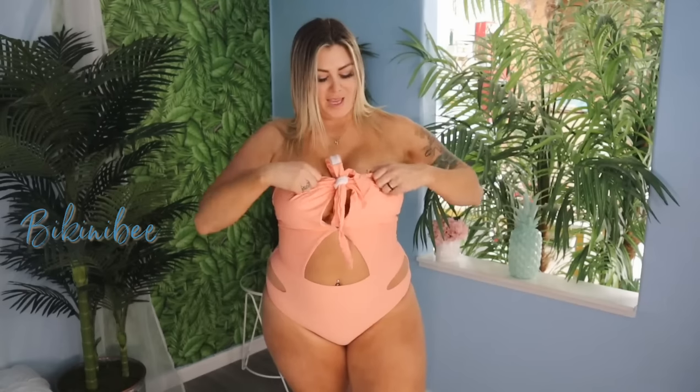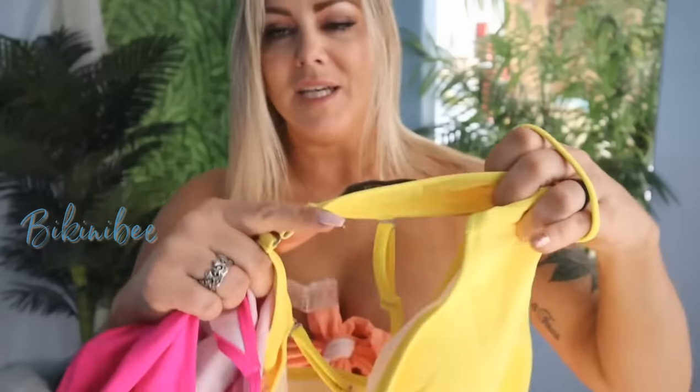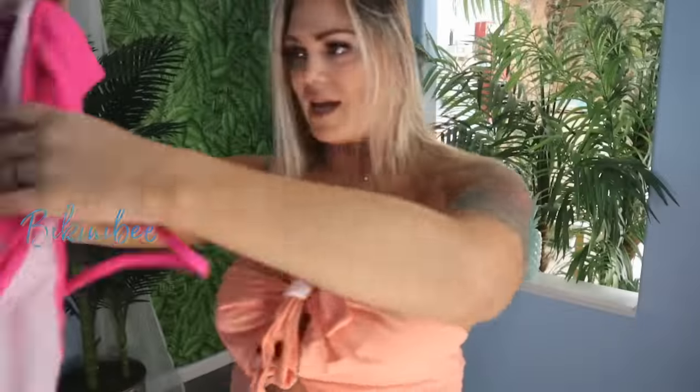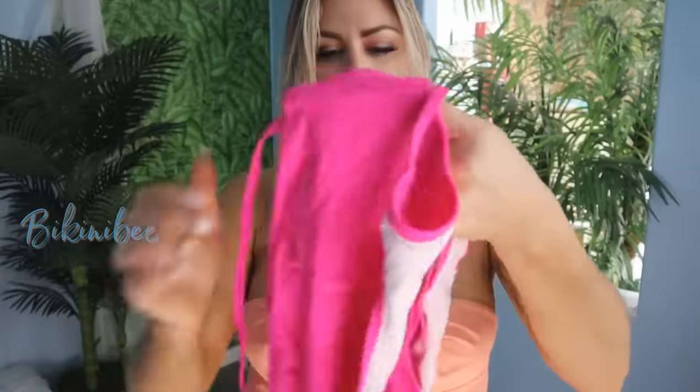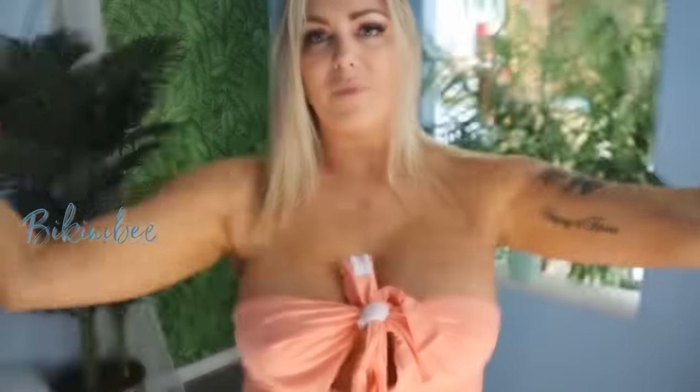Let's pick out the next one. It's identical to the yellow one — that yellow one and this pink one were private labeled for Battle Born Bikinis. You guys have so many, I just completely forget sometimes, so please don't give me a hard time.